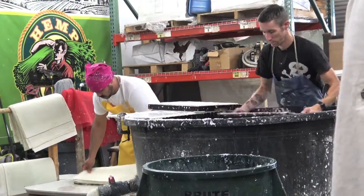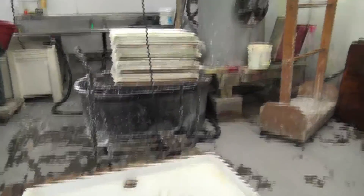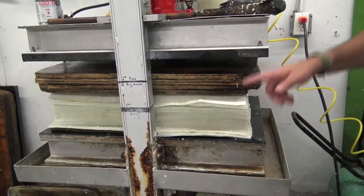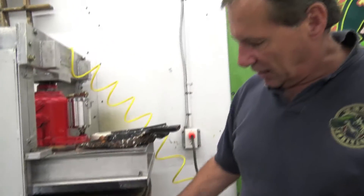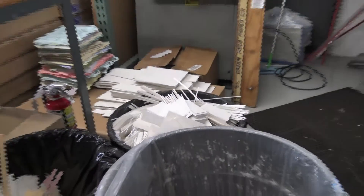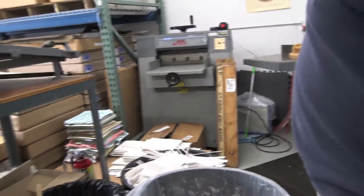They take the frame off and couch it onto a sheet of pellon. Then they put another sheet on and sandwich it, and put it in the press. The press squeezes the rest of the water out — we actually have this press fabricated for us. The water cascades over and goes into a bucket underneath, then filters back. We reclaim just about every drop of water that we use. We use it in our packaging as filler, and we can also put it back in the beater and turn it into pulp again when we make hemp paper. That's why we keep it all separate.